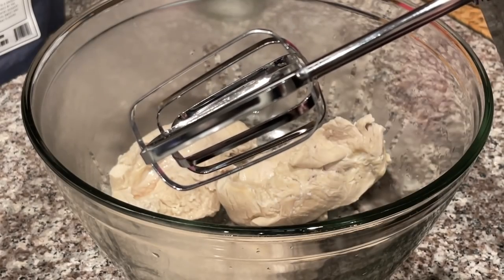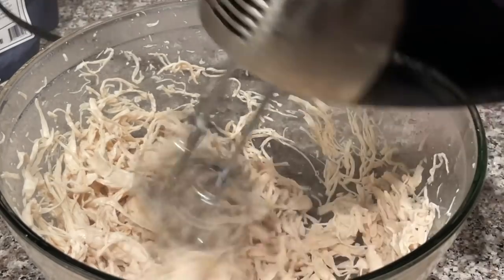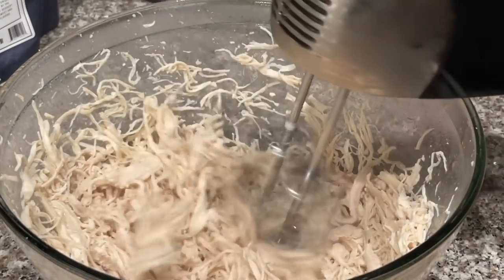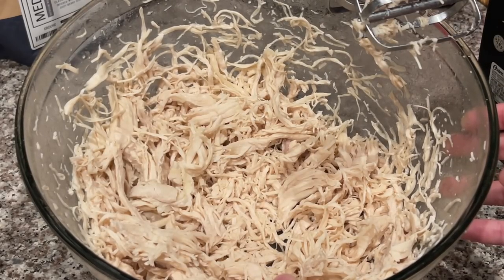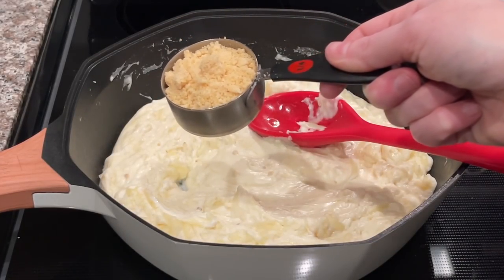If you didn't know, the best way to shred chicken is with a hand mixer — see how easy that was? It takes no time at all. And I almost forgot — you also need to add one quarter cup of grated Parmesan.